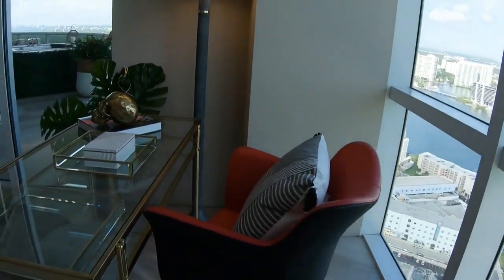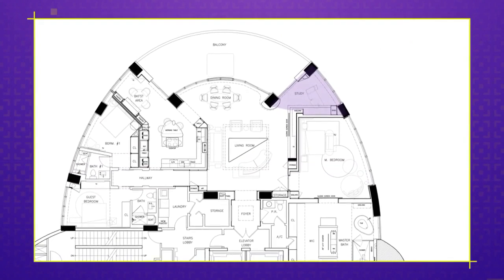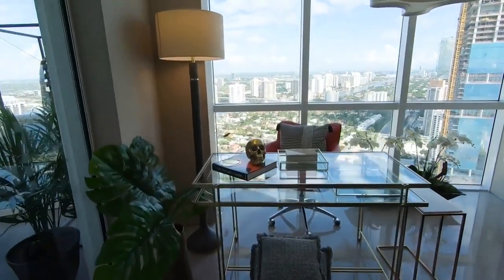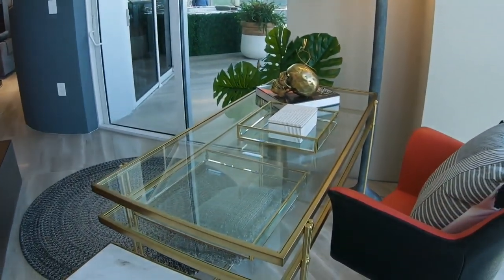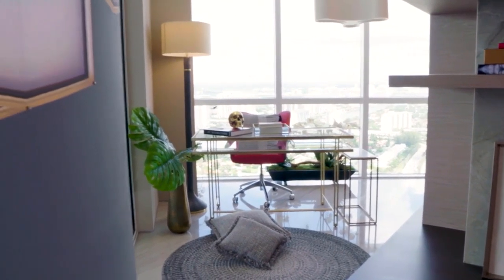Welcome back to SoFlo Home Project. We're experiencing true luxury living as we tour this amazing penthouse designed by Sandra Diaz Velasco of Iolo Design. Next to the great room we find the uniquely shaped home office space. The custom design takes advantage of every square inch of this room, making it feel spacious and luxurious. From what I understand, this was never an actual room on the original floor plan — exactly. We decided to take a little bit of square footage from the master bedroom and use it on the other side as a little office.